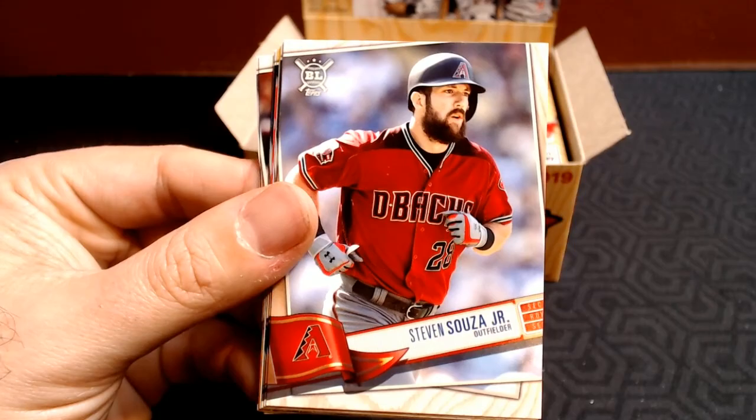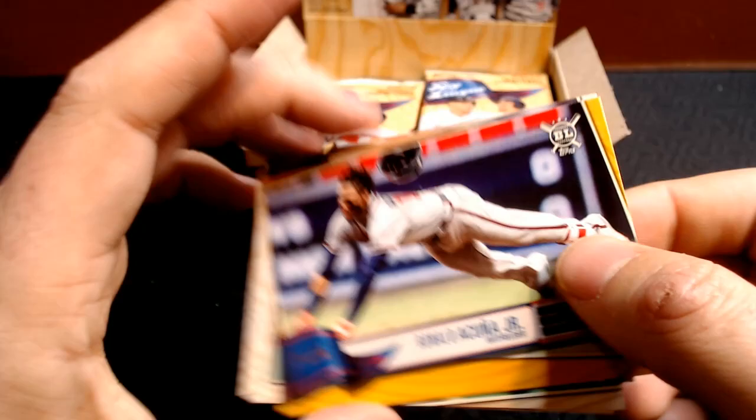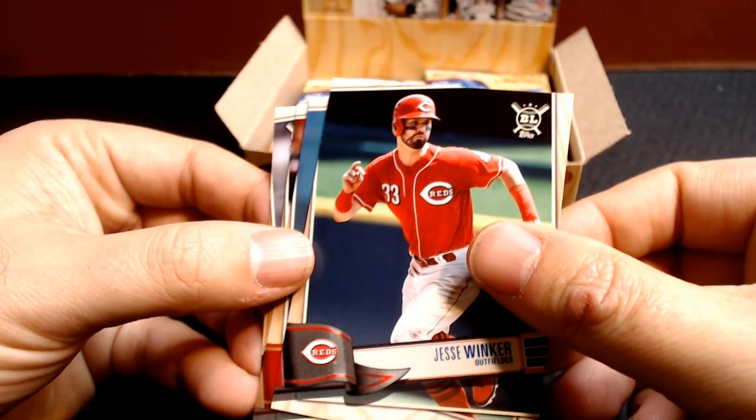Here's Steven Souza Jr., who is now a Chicago Cub — that will be fun to see him play. Josh Bell. Salvador Perez. And there's 'Pop-O' — nickname for Eric Hosmer. There's a Ronald Acuna Jr. gold — I'm going to sleeve that one up right away. That is nice. I don't think I have his base, so we're still going to look out for that for my Acuna collection. We got Jesse Winker, Robbie Ray, Yan Gomes, and Trey Mancini.